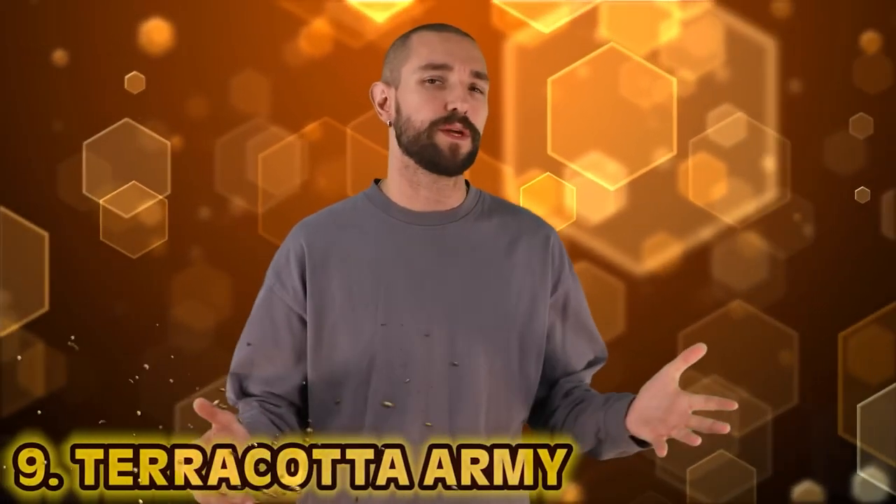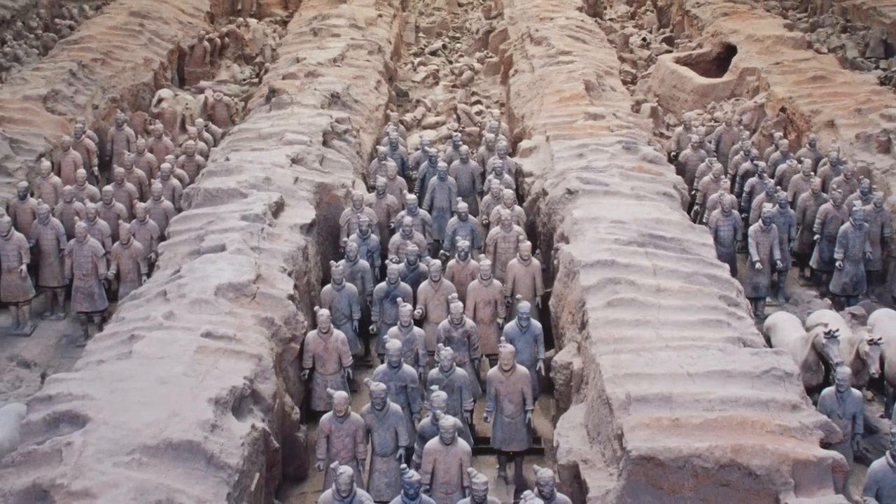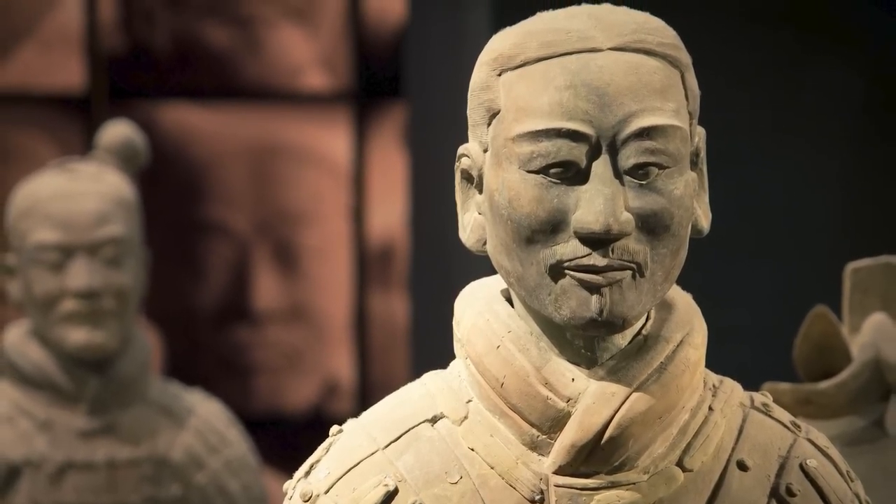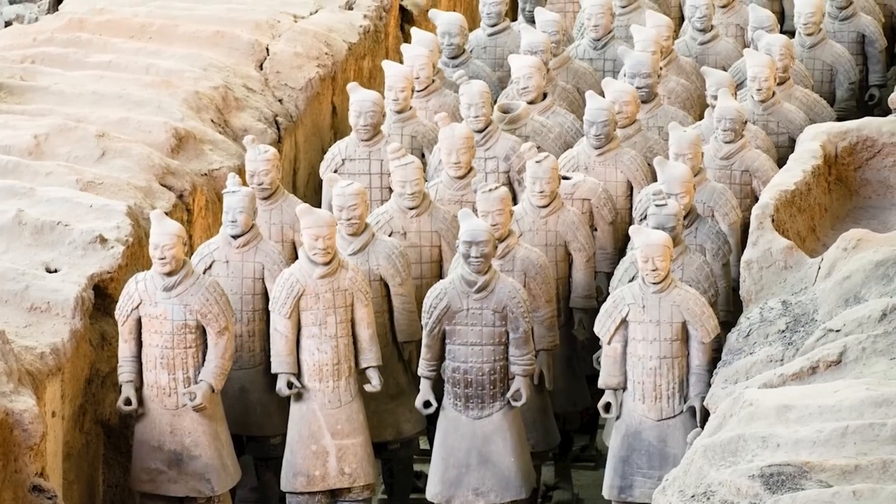Number 9: the Terracotta Army. The Terracotta Army was first discovered in 1974 by a group of farmers east of the Qin Emperor's Tomb Mound. For centuries, reports mentioned pieces of terracotta fragments — roofing tiles, bits of brick, masonry. But when they discovered heads of clay bodies, Chinese archaeologists started to investigate and dig deeper. To this day, it remains the largest pottery group ever found on Earth — a collection of sculptures depicting the armies of Qin Shi Huang, the first emperor of China, buried around 209 BCE to protect him in the afterlife. 8,000 soldiers, 130 chariots, 520 horses, and 150 cavalry.